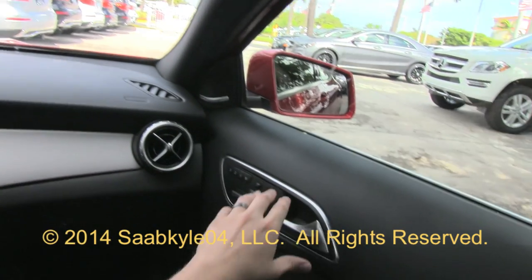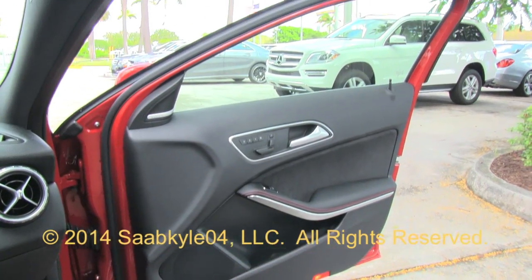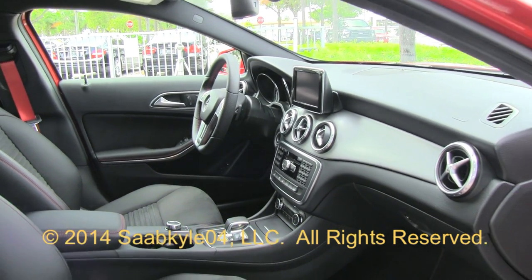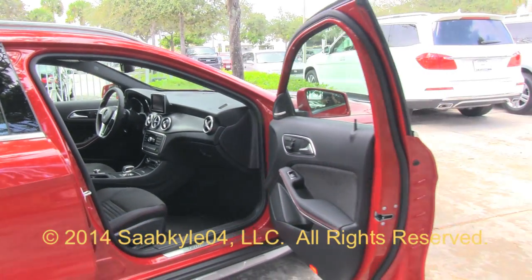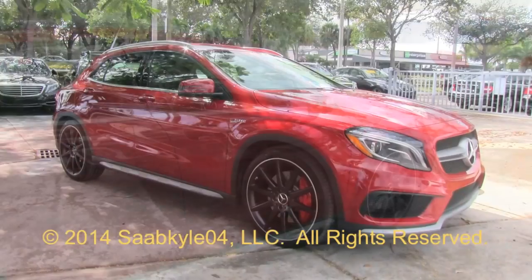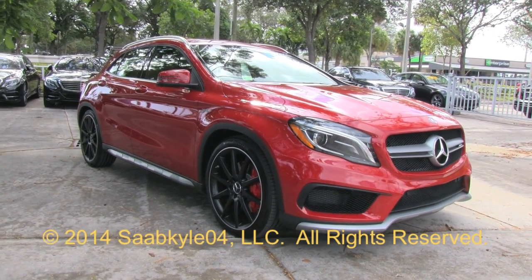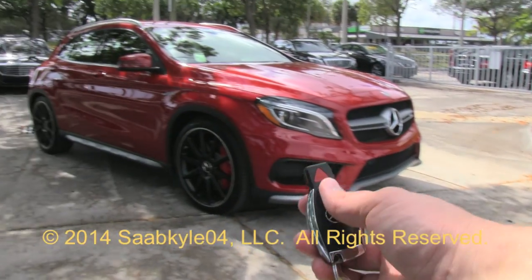The GLA marks an exciting point for Mercedes in brand expansion, not only for potential customers but for hot performance models like this GLA45 AMG. A practical and efficient vehicle that features stellar looks and a great modern feel with a variety of ways to customize it and make it truly your own. I hope you enjoyed the in-depth look at the all-new 2015 Mercedes-Benz GLA45 AMG. Be sure to stay tuned next time — there's a lot more where that came from. Take care everybody.